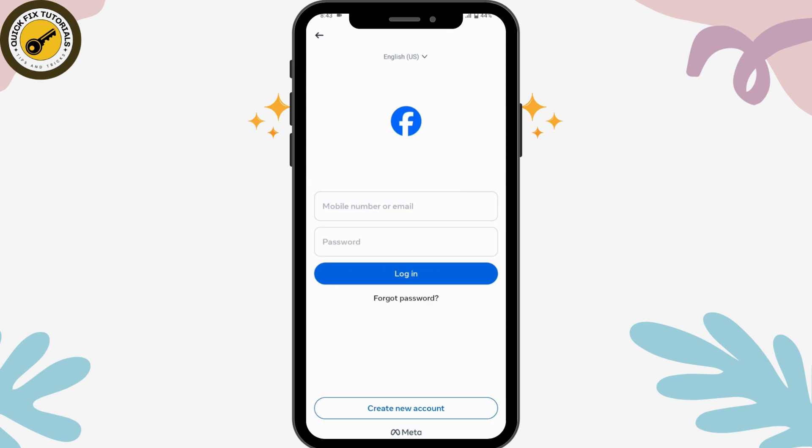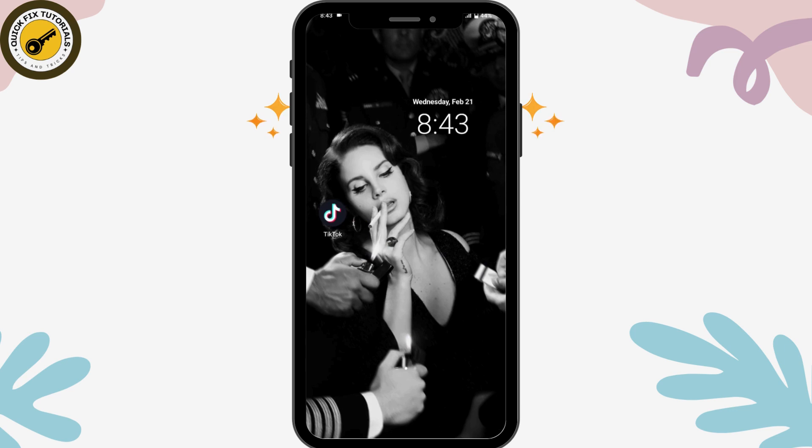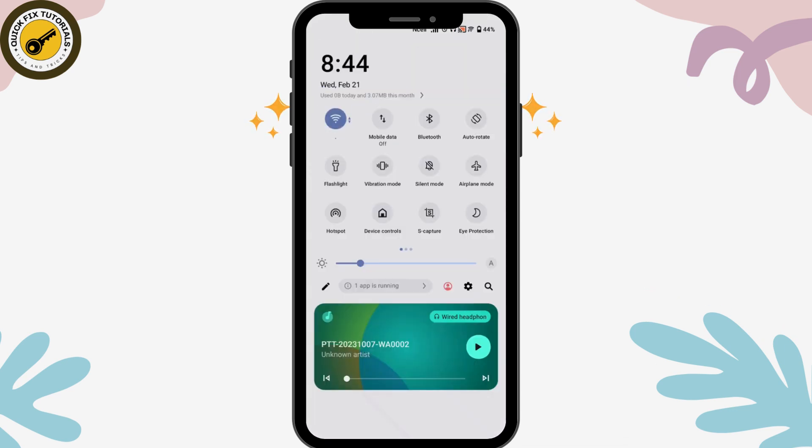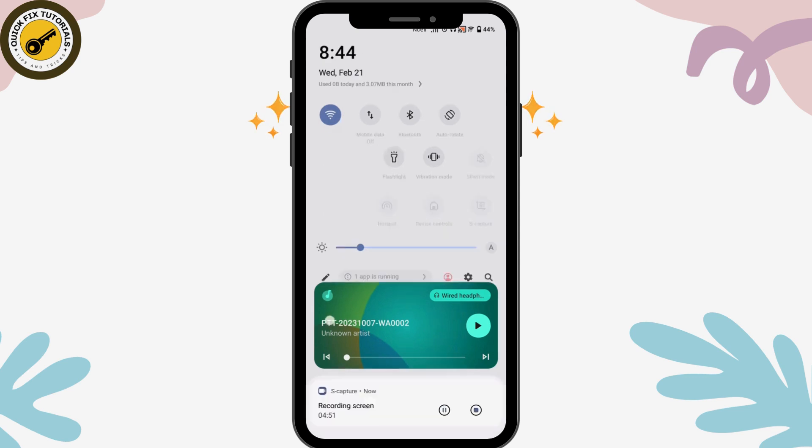First, you need to check your internet connection. If you don't have a stable internet connection, then you might be facing that kind of problem. Once you've checked the internet connection, you can move on to the next step.